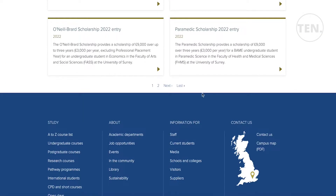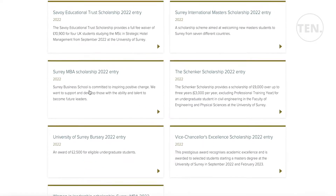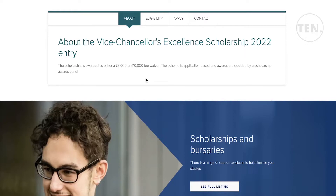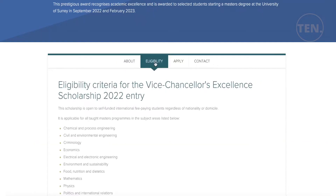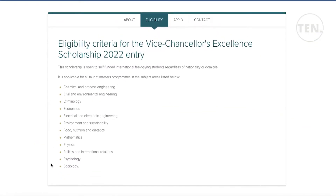Other scholarships at the University of Surrey include an MBA scholarship and several master's scholarships. The Vice Chancellor's Excellence Scholarship for 2022 entry is awarded as a £5,000 or £10,000 fee waiver, which could be life-changing for someone seeking affordable higher education. It is decided by the scholarship awards panel with specific eligibility criteria based on your program.